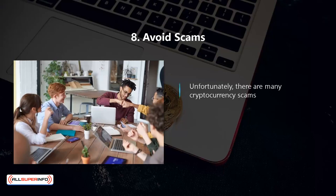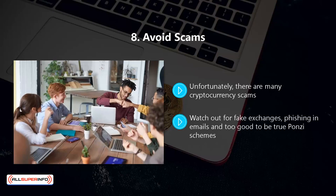Eight, avoid scams. Unfortunately, there are many cryptocurrency scams. Bitcoins are very valuable and thieves will do everything that they can to steal them from you. Watch out for fake exchanges, phishing emails, and too-good-to-be-true Ponzi schemes.